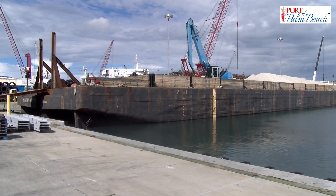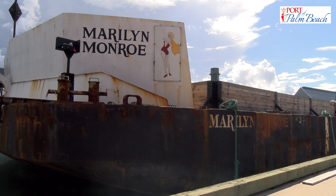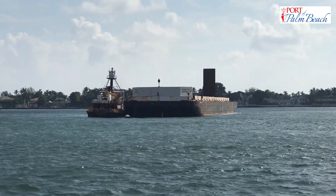This series of sailings marks the beginning of Marilyn Monroe's career carrying cargo and material between the Bahamas and Port-A-Palm Beach.